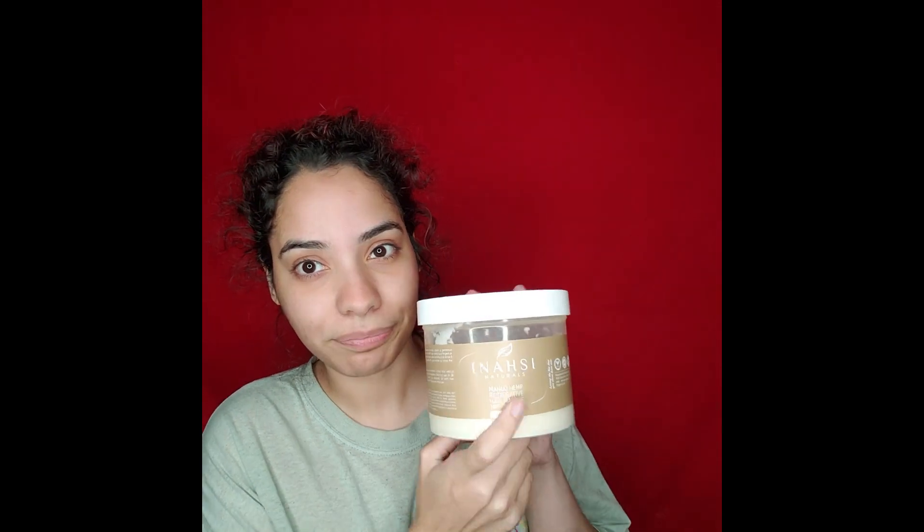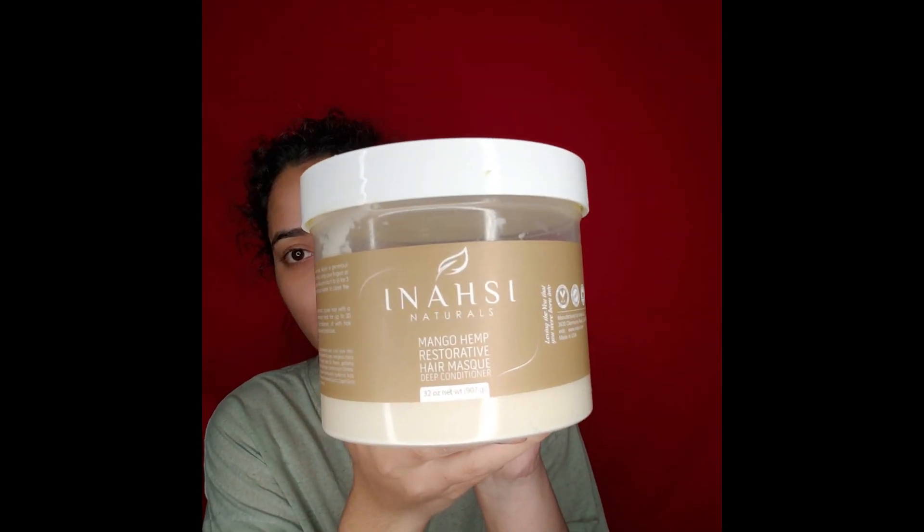Today's video is an in-depth review and demonstration of my Anasi Naturals wash day. I am a huge fan of Anasi Naturals products — what can be better than an all-natural CGM company that gives you flawless, beautiful, shiny, frizz-free curls every single time? If you follow me on Instagram and Facebook, you'll see that I've done countless posts about Anasi Naturals wash day and they always come out amazing.